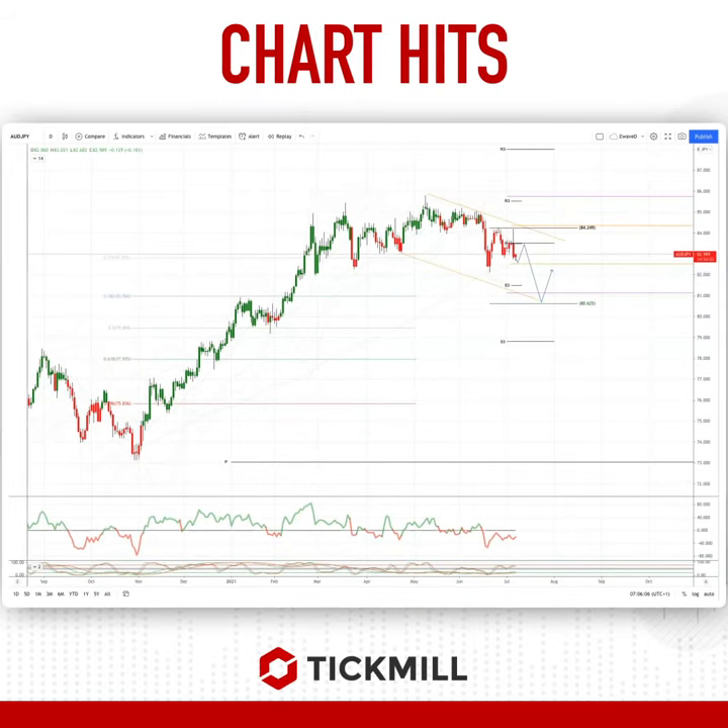Welcome traders to the Tickwheel chart, here with me Patrick Munley. I want to draw your attention to the Aussie Yen — we're on the daily timeframe.